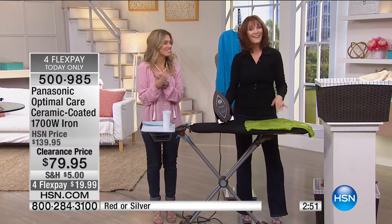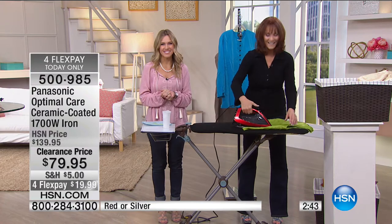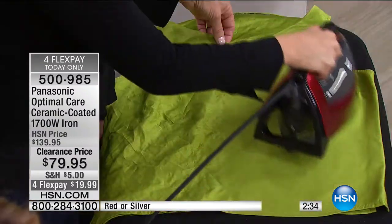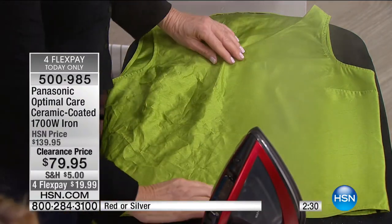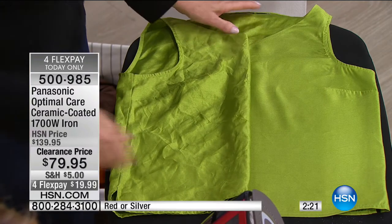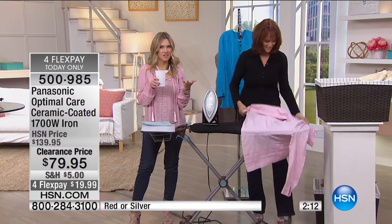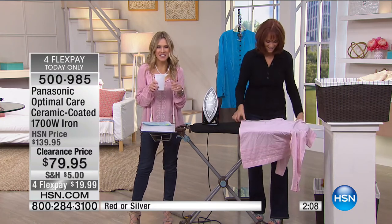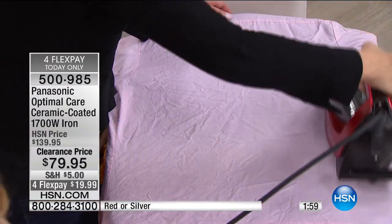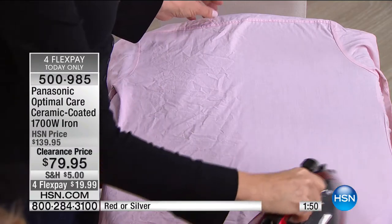We welcome in Darlene, calling from Ohio. Good morning and welcome to HSN. She says she bought the iron a year ago and loves it. What she loves most is how easy ironing is — and it makes it even easier. She loves the steam and the little measuring cup for the water. She's thinking about buying one for her sister for her birthday in August.